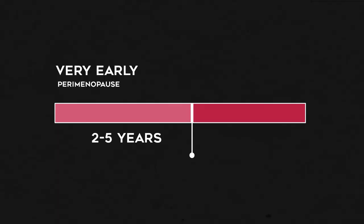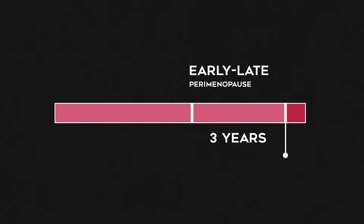Then you have the second and third phases of perimenopause, which she calls early to late transition, because this is just before you transition into menopause. These stages together can last about three years. During this stage, your estrogen is fluctuating even more, and that can cause things like hot flushes and night sweats that so many women start to experience in their late 40s. Near the end of these two stages, you'll start to miss more periods, or your cycles will become 60 days, as a sign that you're nearing menopause.